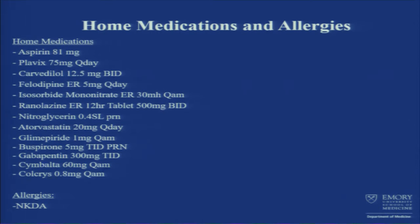For diabetes, he takes glimepiride. He's also on buspirone, gabapentin, Cymbalta, and Colcrys. Buspirone was recently started for anxiety.